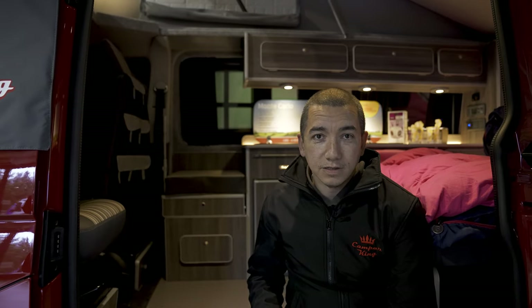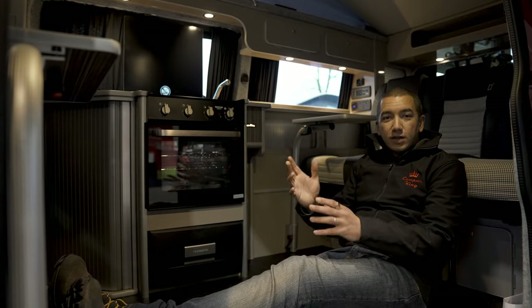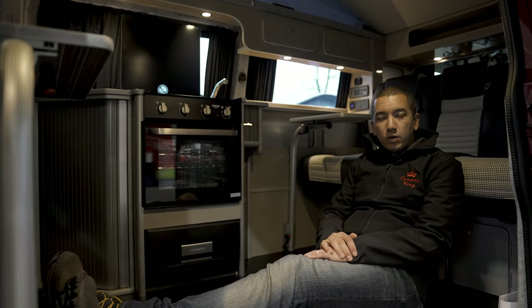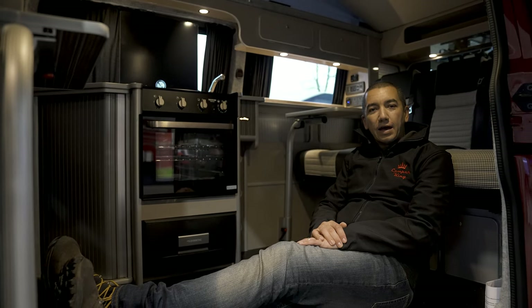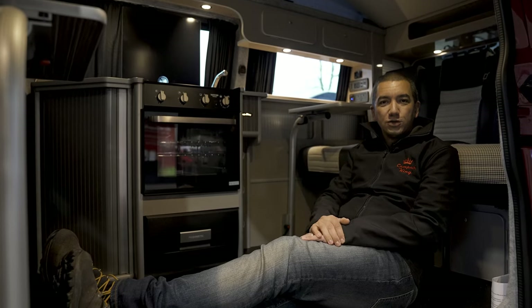Inside the campervan the differences are a bit more apparent. On our long wheelbase models you are provided with either a port-a-potty extension or a bit more storage in the living space. Naturally there's a bit more floor space in the long wheelbase model, so that gives you the option to add things like little side tables if that's what you want, or just use it to stretch your legs.